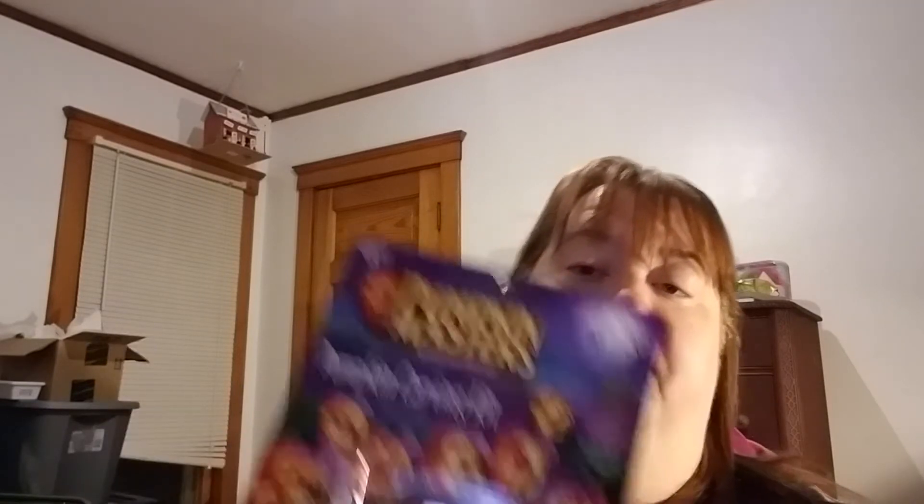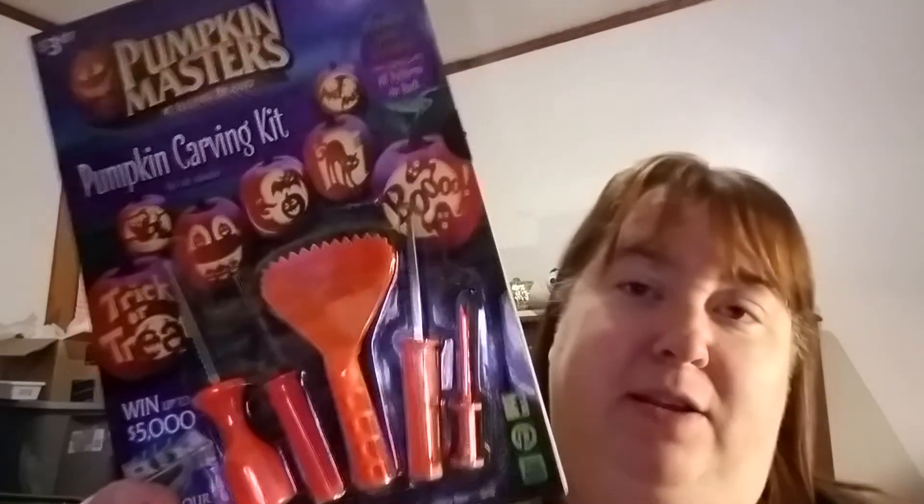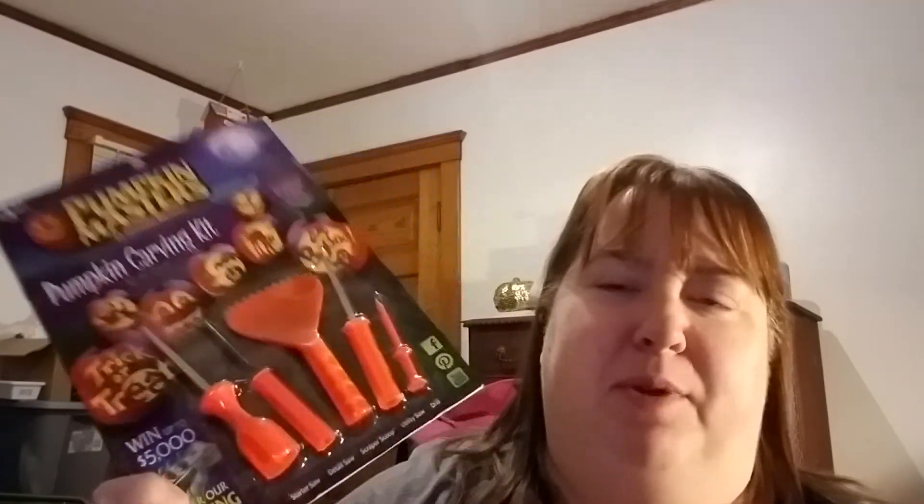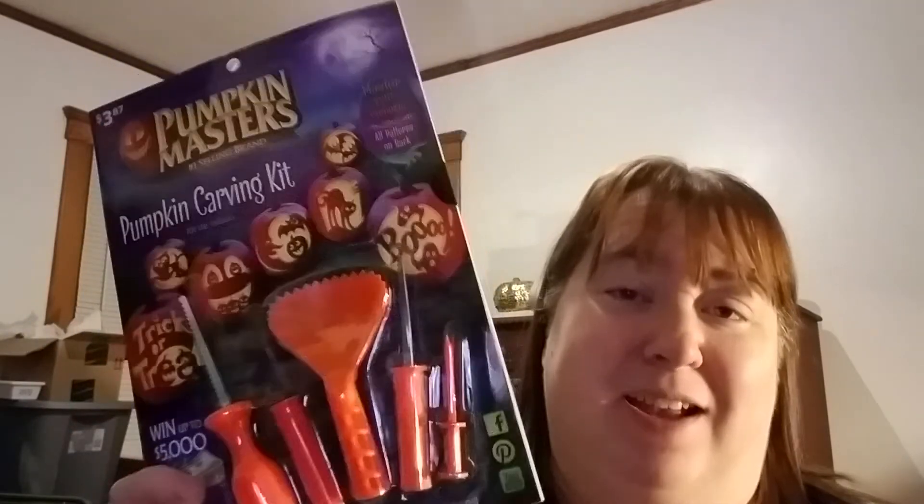I picked up two Pumpkin Masters pumpkin carving kits. We have one around here somewhere but I don't know where it went, and I bought two from Dollar Tree this year that we never used because it got too cold to go to the pumpkin patch and our grandkids already had pumpkins from someone else. Anyway, these were on clearance for 38 cents and they each come with a design book too. I got two of them to save for next year.